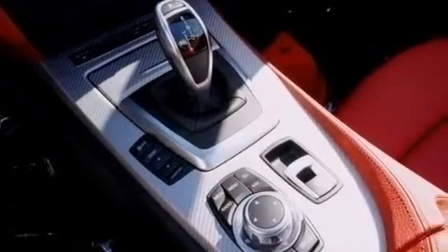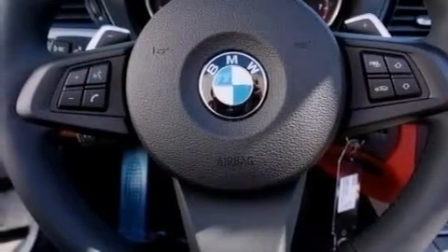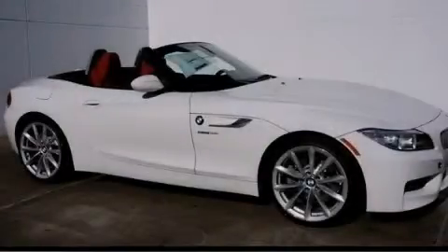The heated seats can warm you up in seconds, keeping you and your passengers comfortable the whole trip. This vehicle won't last long at this price. Call and arrange a test drive now.